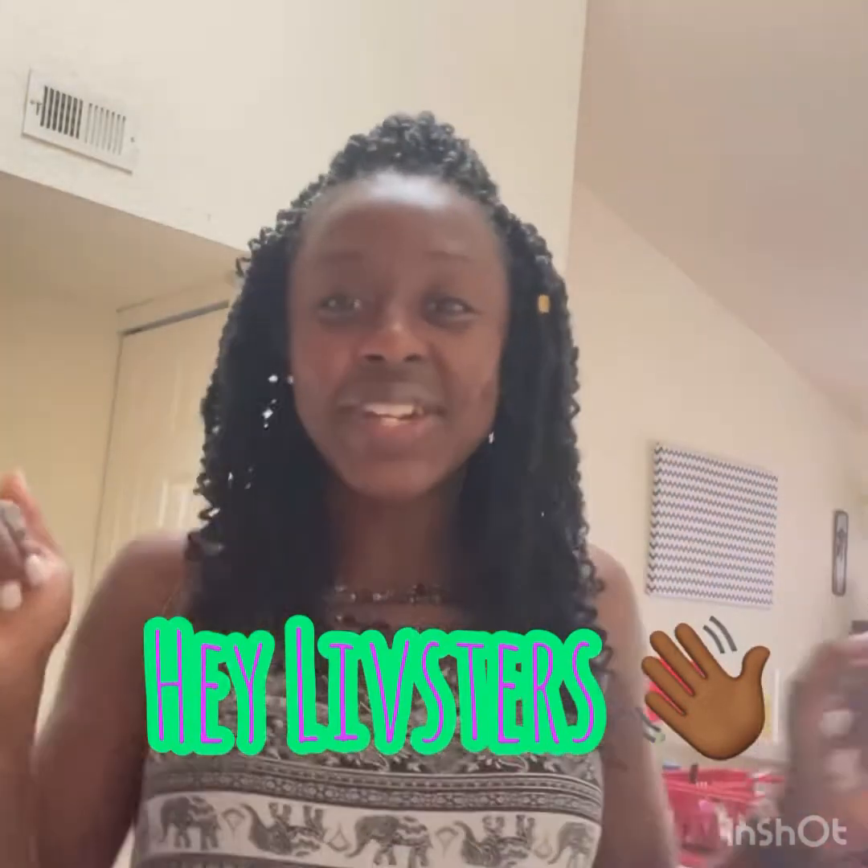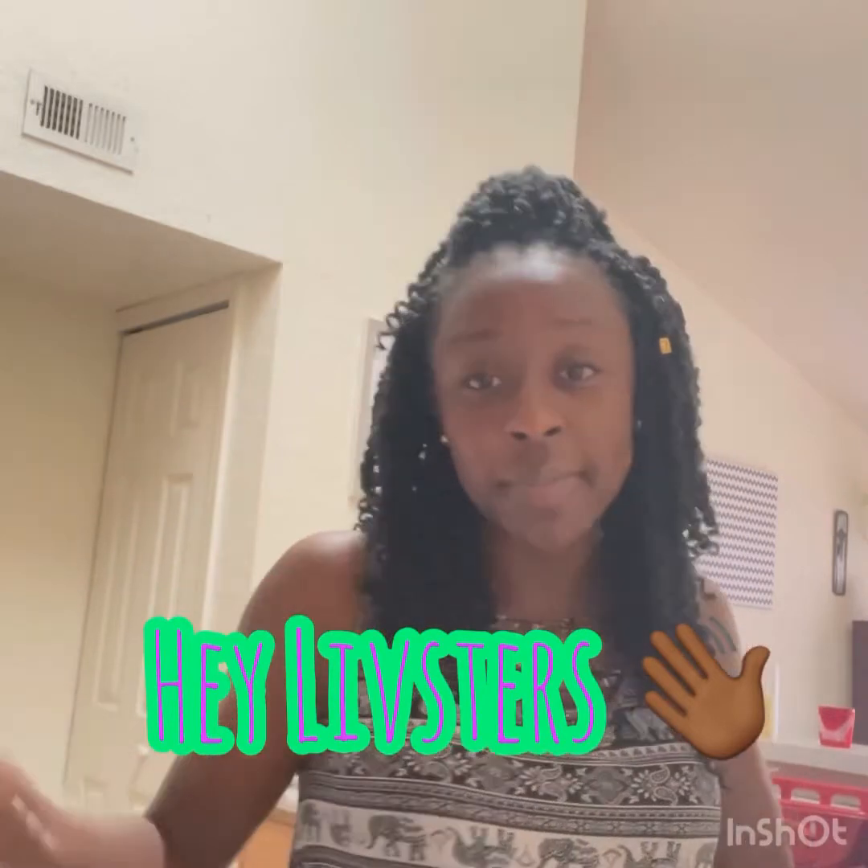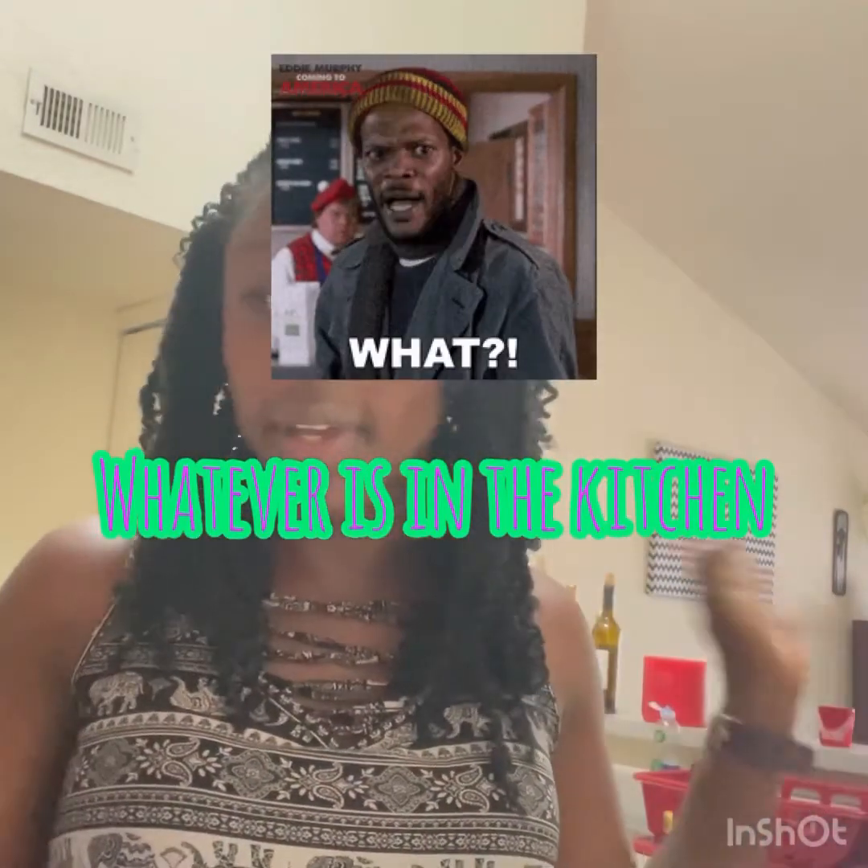Hey lipsticks, how y'all doing today? Y'all see me in the kitchen, so y'all already know what time it is. I'm gonna be whipping up a little something — a little challenge — whatever I have in the kitchen. You know sometimes you just wanna go out and buy some food, but I got food at the house, so we will be finding things and throwing them together.